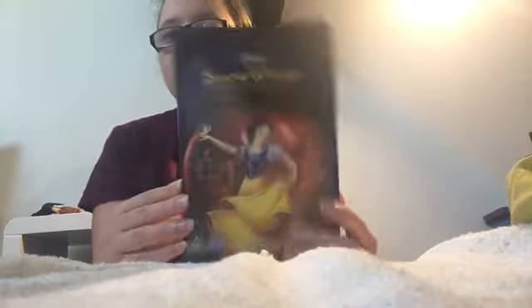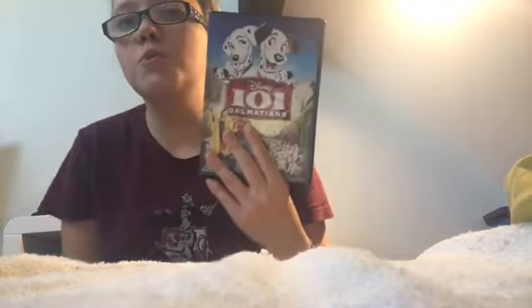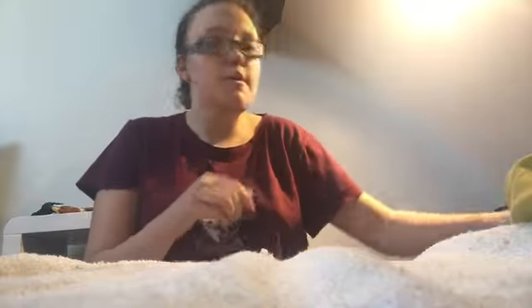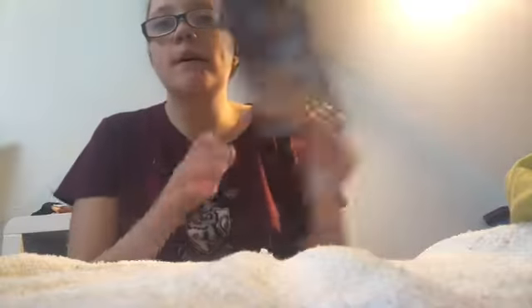So we've got Snow White and the Seven Dwarfs — you can look up when they came out because I'm not gonna say it — Cinderella, Alice in Wonderland, Peter Pan, Lady and the Tramp, Sleeping Beauty, 101 Dalmatians, The Jungle Book, The Aristocats, Robin Hood, The Rescuers, Fox and the Hound, Black Cauldron, Oliver and Company, Beauty and the Beast, Aladdin.